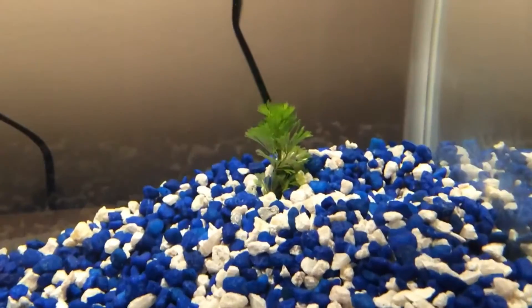Got a couple loose plants floating at the top, got that plant in the back, got the heater, got the filter, got the moss ball.